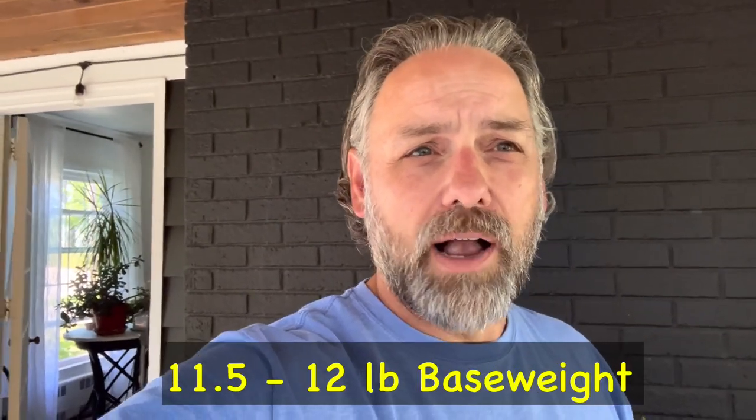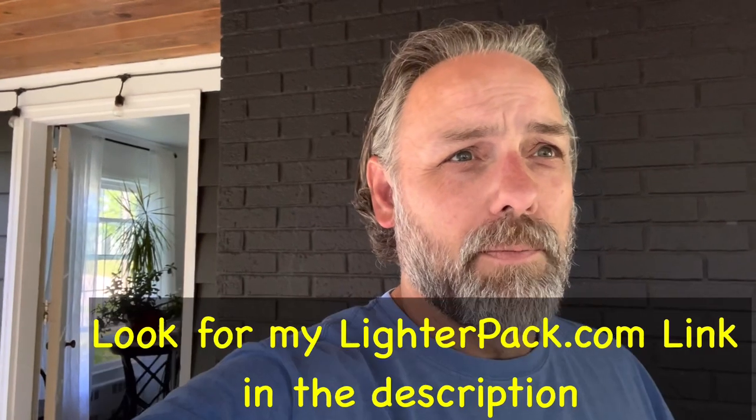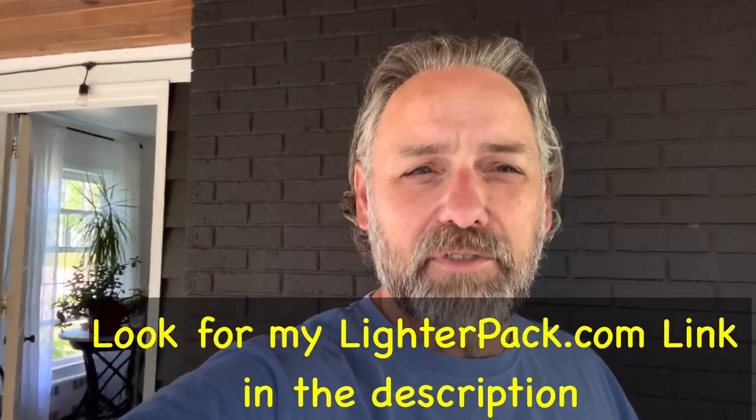Thanks for watching my pre-Colorado Trail thru-hike 2022 gear list. As you can tell, I got quite a bit lighter from my Appalachian Trail thru-hike — my base weight hovered around 20 to 22 pounds, and now my base weight is right around 11.5 to 12 pounds. I'm very pleased about that, but I still have comfort. At the end of the video I showed a luxury item I'm considering: that umbrella would add about 8.6 total ounces.